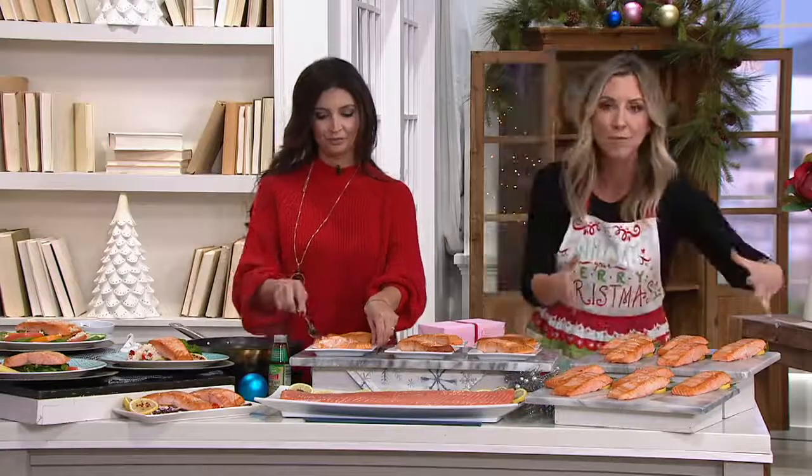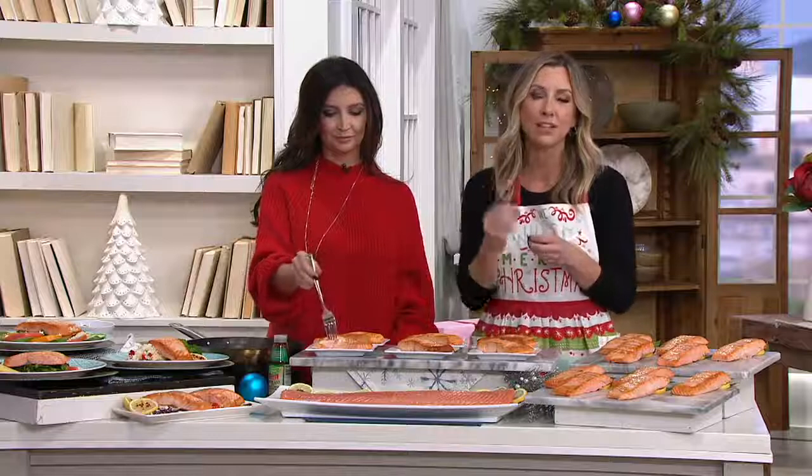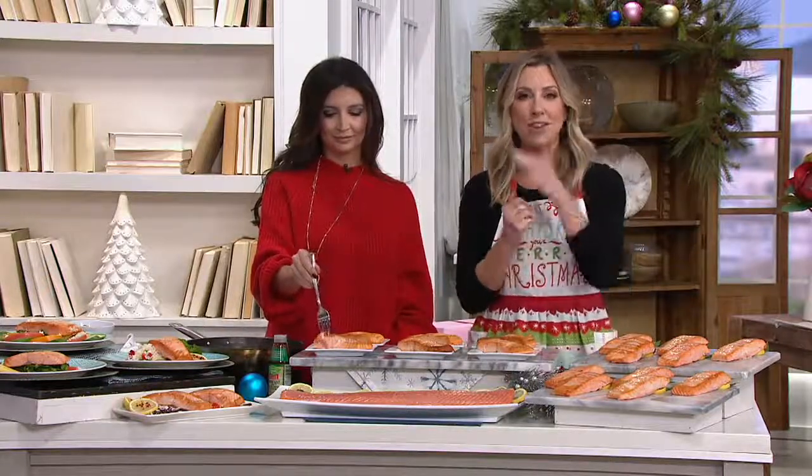8 ounces — you're getting 10 filets, coming from the cold, pristine waters of the North Atlantic Ocean and from the Ristelli seafood brand known as Egg Harbor.